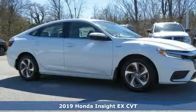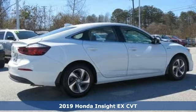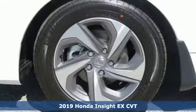It's the new 2019 Honda Insight. When it comes to being in tune with your sense of style, fun, and concern for the environment, nothing matches the Insight.